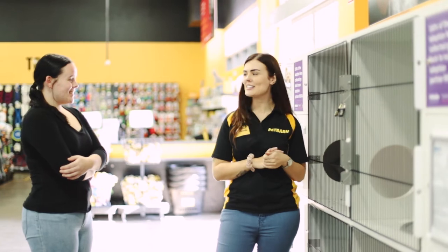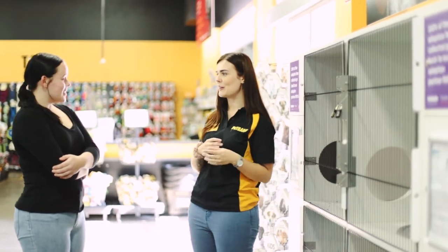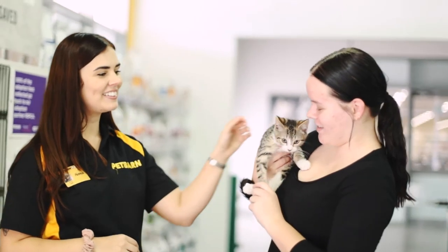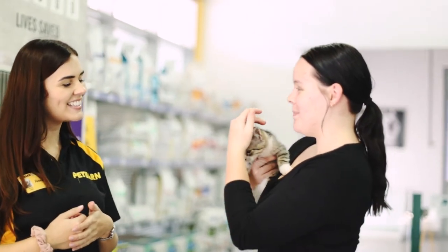We run them through lots of what's involved in terms of their care, because some people haven't owned cats before. We take them through getting them comfortable at home and what their daily care requires as well. And once they're sure, then we take them through the process of doing the paperwork.